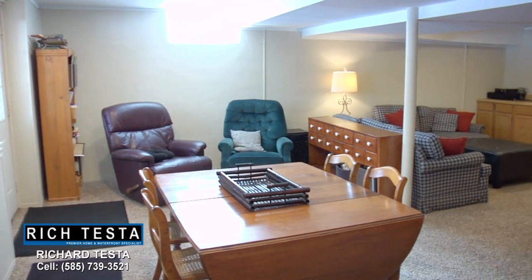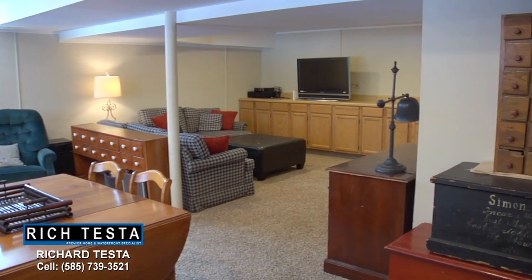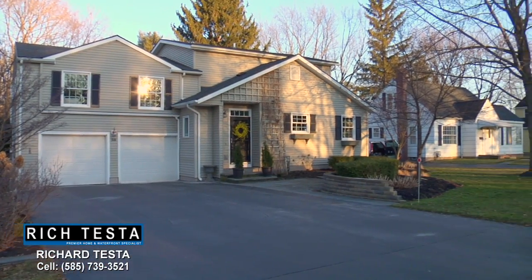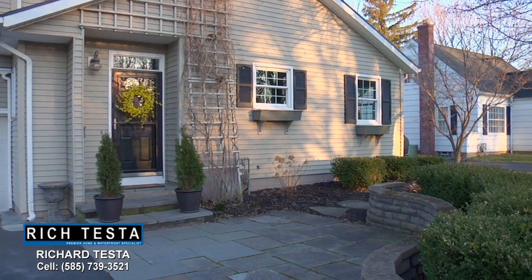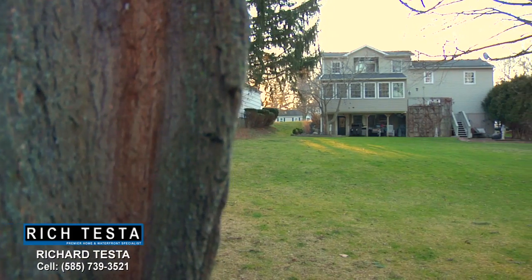This finished walkout lower level is a great activity room and leads to the back patio. This property is landscaped to perfection and is great for outside entertaining.